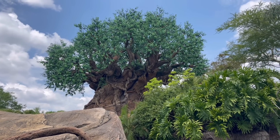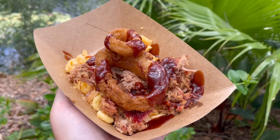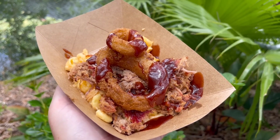Our first stop brings us to Disney's Animal Kingdom, my favorite park here at Disney World. I am getting the baked macaroni and cheese with pulled pork from Flame Tree Barbecue. This mac and cheese is topped with smoked pulled pork, onion rings, and coleslaw for $12.49.